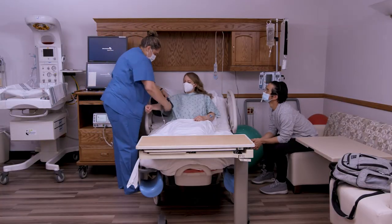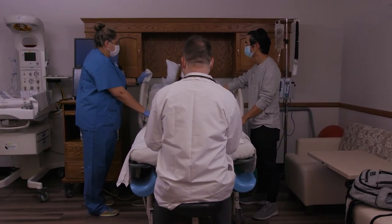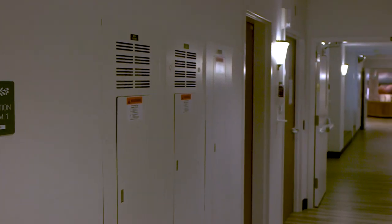When it is time to deliver, you will have a full team at your side, including a nurse for you, a nurse for your baby and your OB doctor or midwife. There is also a dedicated operating room just down the hall.